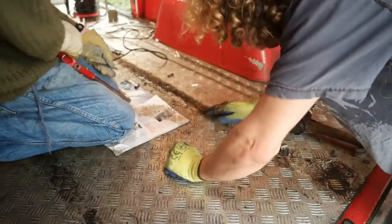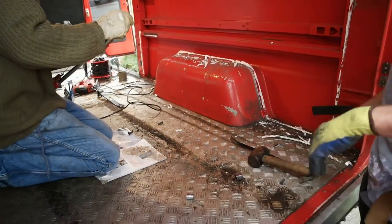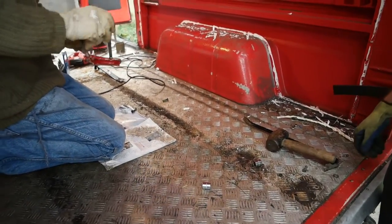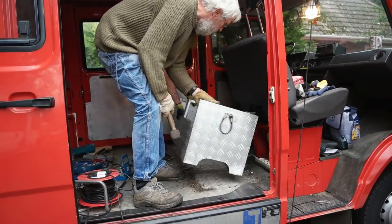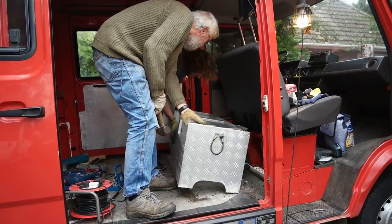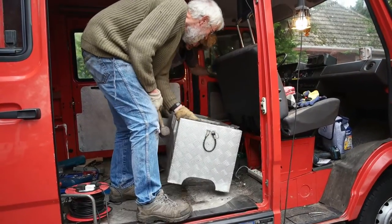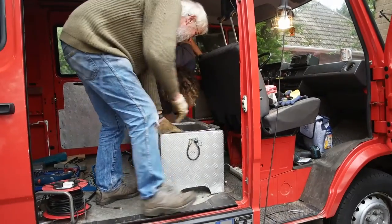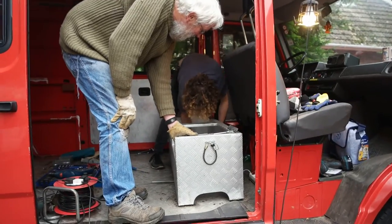We did it — I say we, I mean Knut and my dad did it. We got it off. A little bit of sawing, a little bit of brute force. So it's the last thing we need to get out of the van, and it is held on by one screw, which is completely inaccessible from the bottom. And they've not been able to saw it off from the top.